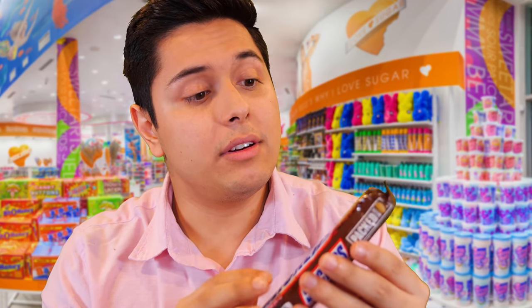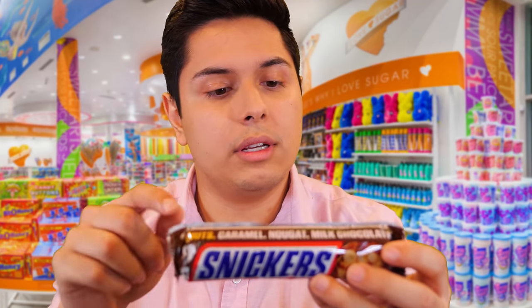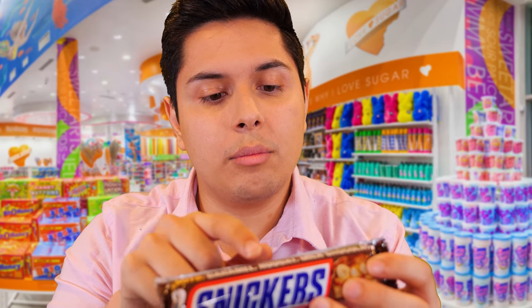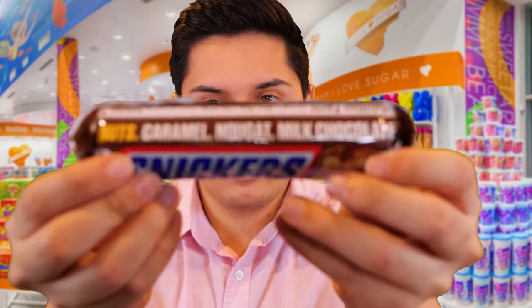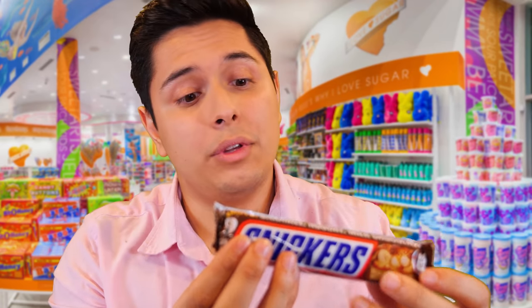It's definitely one of our more popular bars, mainly because it can not only give you some of that sweet taste, but if you're feeling a bit hungry, this thing can bring your hunger down — because, I mean, you're not you when you're hungry. Am I right? And as it says here, you got the nuts, caramel, nougat, and milk chocolate. I think you got the whole nine yards with this one.